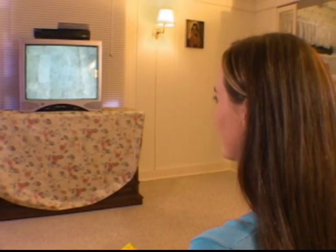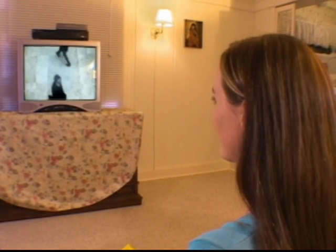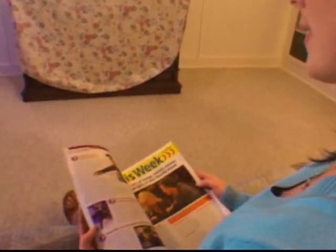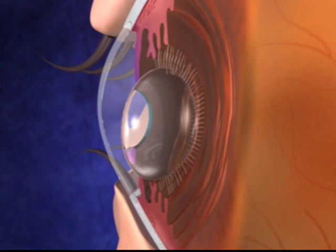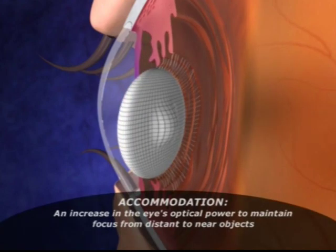As the focus changes from distant to near objects, the ciliary muscles contract, the ciliary fibers slacken, and the crystalline lens becomes more rounded for near vision. This process is known as accommodation.